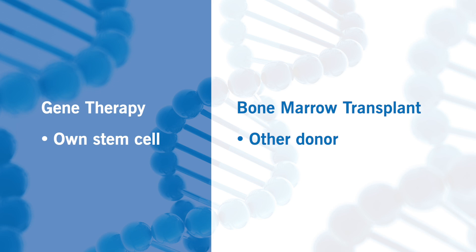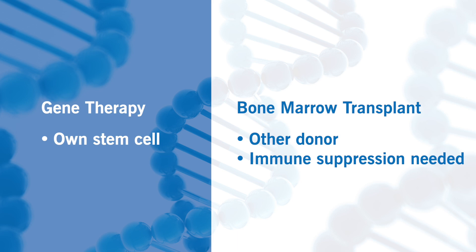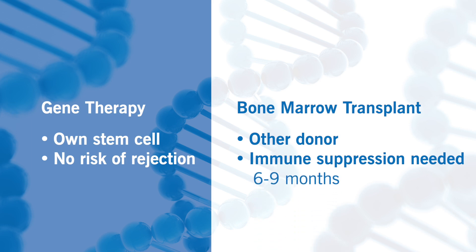That leads to the second difference: the need for immune suppression. In gene therapy, it is your own cells, so there is no rejection. In traditional bone marrow transplant, to prevent rejection and graft versus host disease, you do need immune suppression, usually for six to nine months.